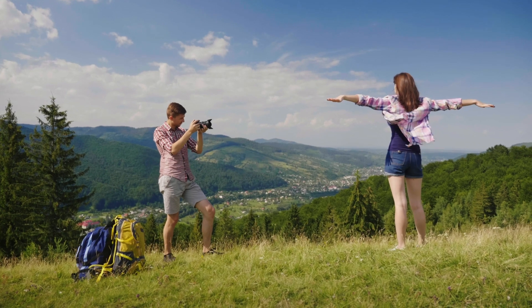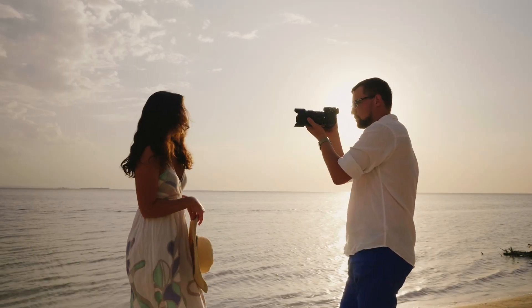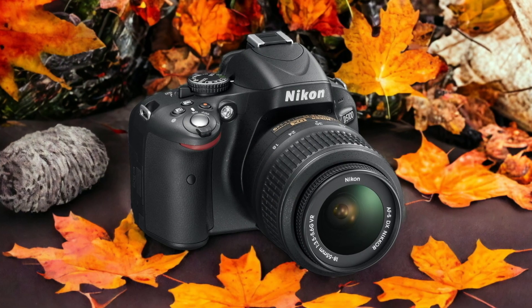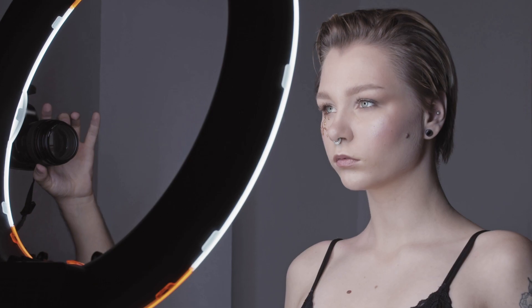We tested both cameras to assess their performance in different scenarios. Let's take a closer look at our ratings for each of them. Here are our ratings for the Nikon D5100.